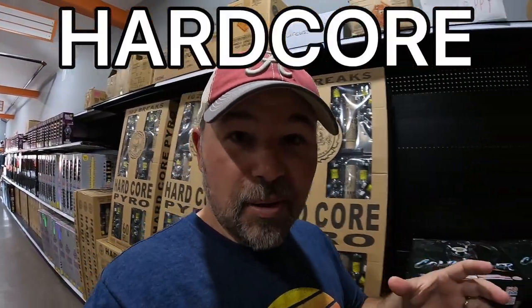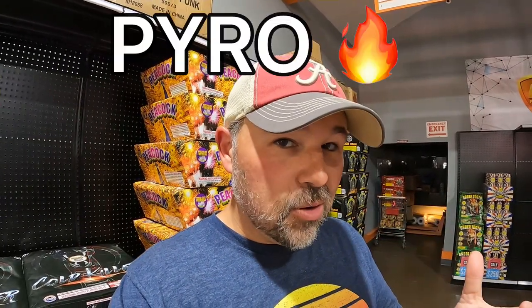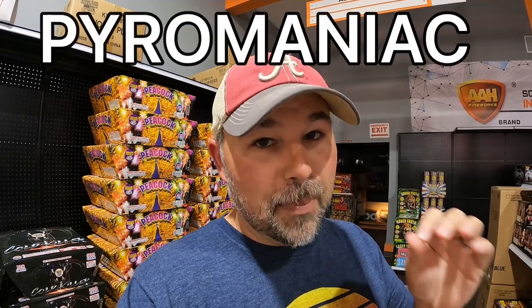Let's talk about that term right there: 'hardcore pyro.' If somebody is hardcore about something, it means they really like it. Hopefully you are a hardcore English student. There's also something called pyro, which means someone who really likes fire — and if somebody really likes fire, they'll probably like fireworks. Sometimes we use the term 'pyromaniac' for someone who really loves fire.